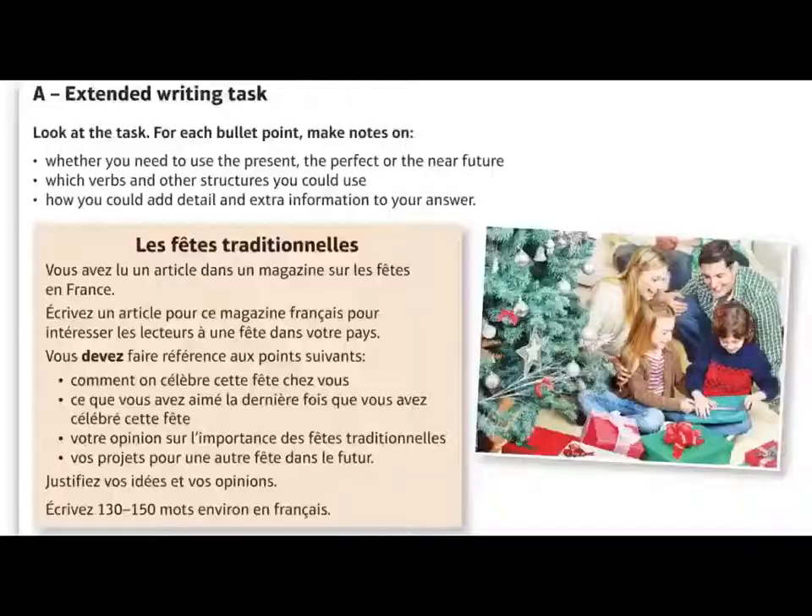I'll first talk you through a French example then move on to Spanish. I'd also request that you first watch my video called GCSE short writing task, because I'm not going to repeat a lot of the information I already covered in that video.